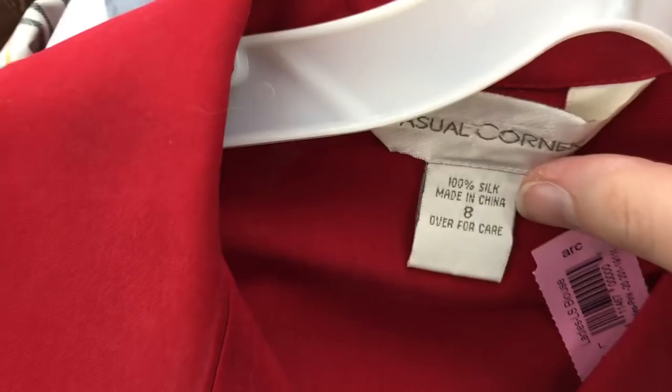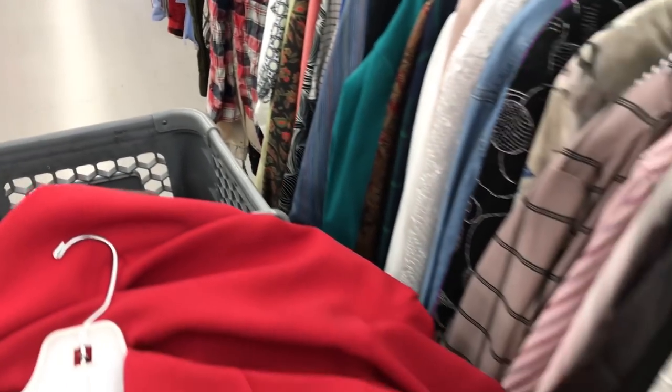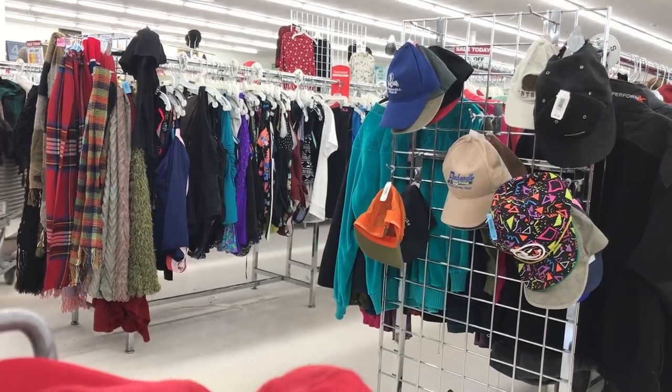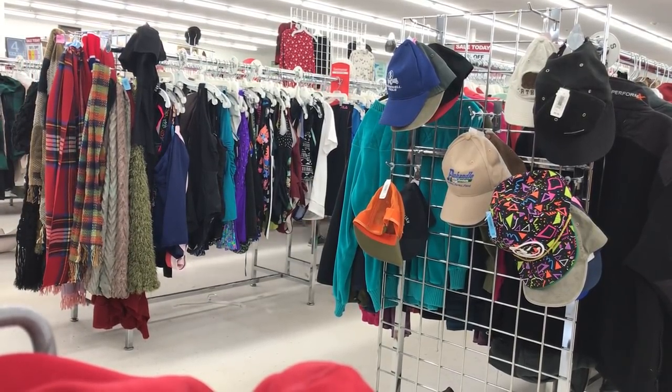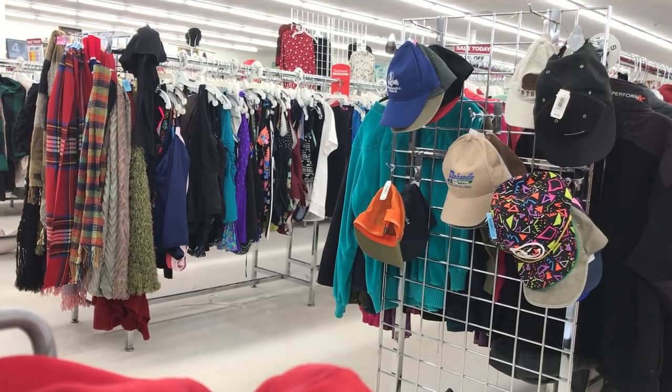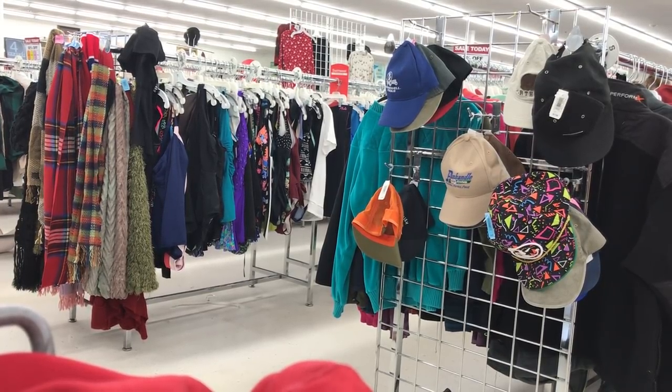Things like that. It's a battle at the thrift store, it's a battle, but sometimes it's a battle where you can find silk, and that's important to me, so just toss things in the cart once I find silk blouses basically. And then I waited in this very long line to get up to the checkout counter because it was quite busy in here.